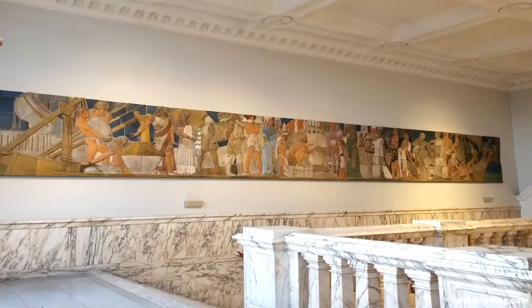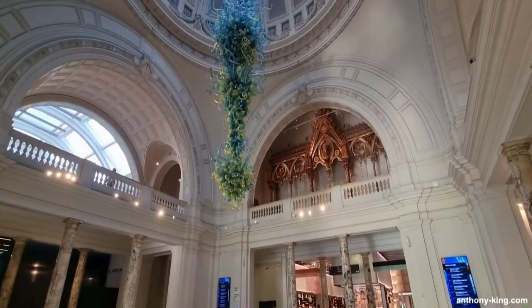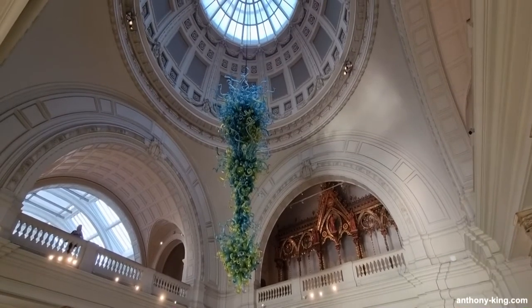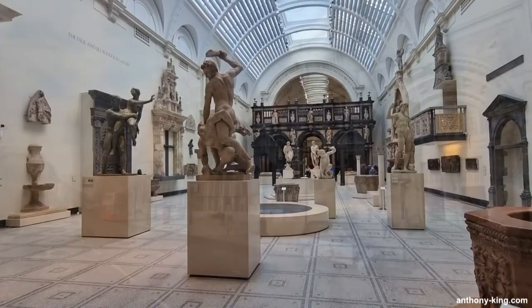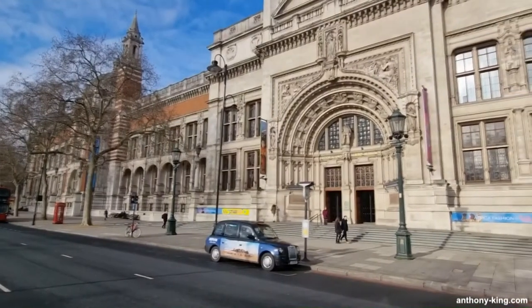You've been joined today by Anthony King but now it's your turn. What are your thoughts on the Dalton House Frieze by Gilbert Bayes at the Victoria and Albert Museum? Please like this video and subscribe to the channel. I'd love to hear your comments, thoughts and views below. Join my Patreon to help the channel and for exclusive behind the scenes content, or if you'd like you can make a direct PayPal donation. The link is in my channel description. You can find out more about me on my website anthony-king.com where you can purchase one of my books.